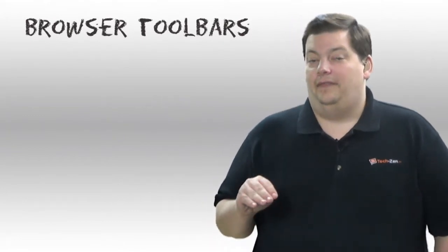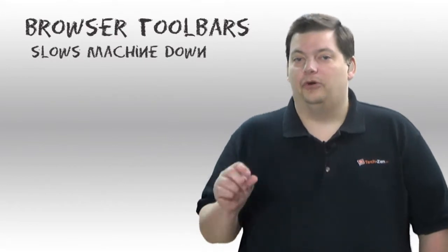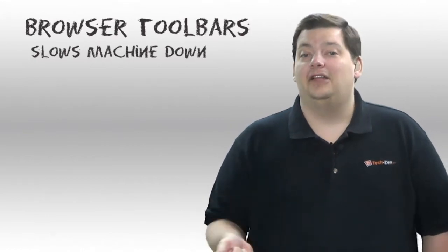First of all, they are slowing your machine down. Every browser bar you put on there slows your machine down. They're all wanting resources, and the bulk of them will even communicate back constantly, telling people what you're doing.